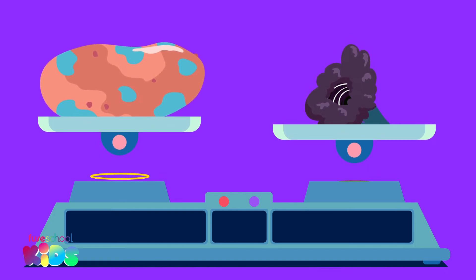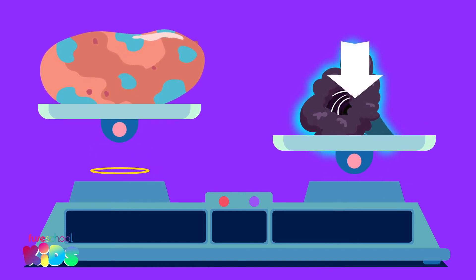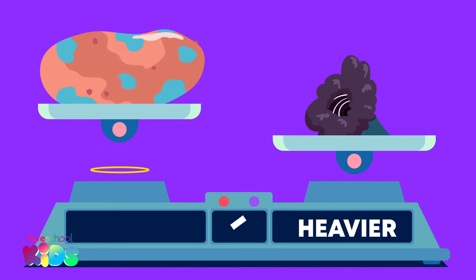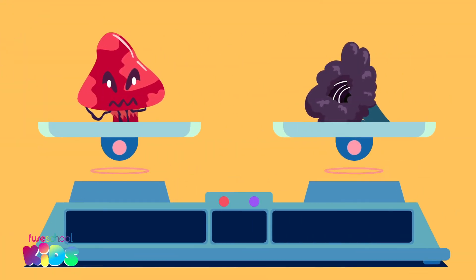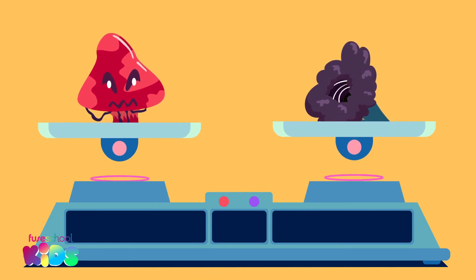Watch closely — the side with the black hole broccoli went down. This tells us that the broccoli is heavier than the spotty potato. Even though the potato is bigger, the side with the potato went up, which means it is lighter than the broccoli.